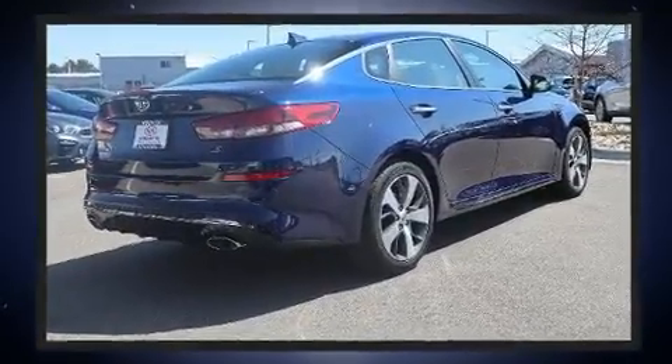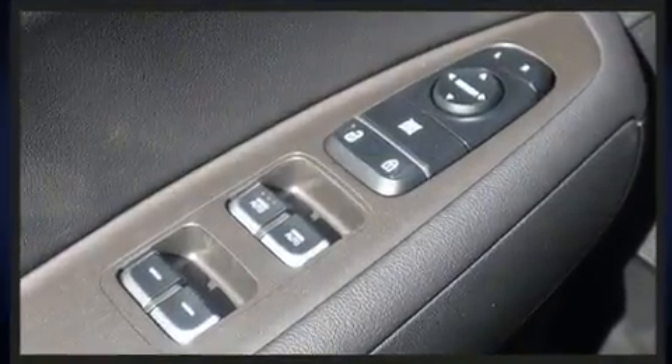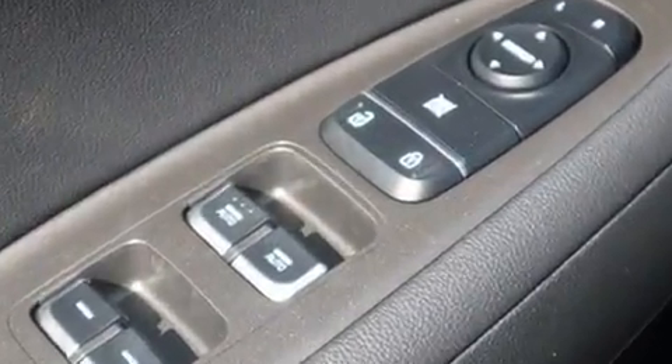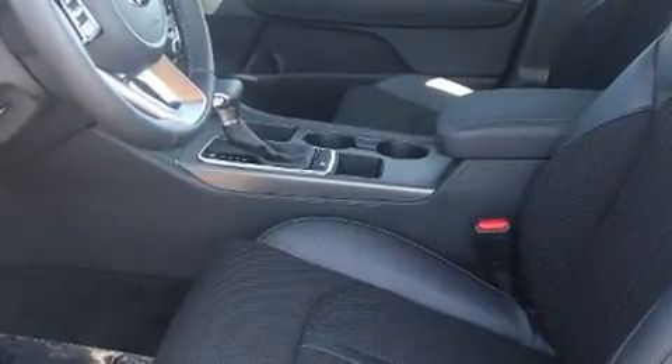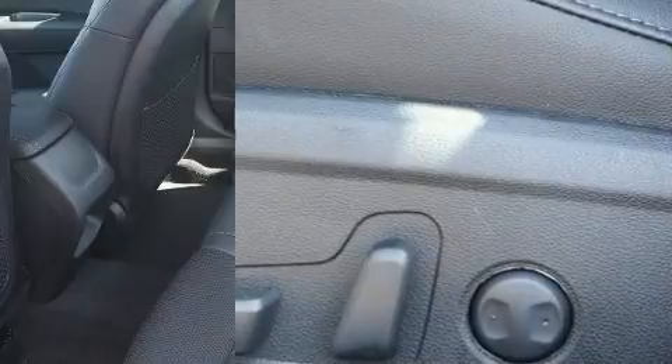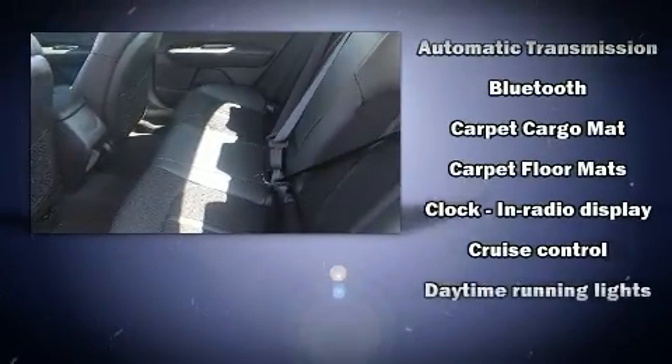All of the following features are included: delay-off headlights, a leather steering wheel, a trip computer, turn signal indicator mirrors, and cruise control. Audio features include an AM/FM radio and six speakers, enhancing the audio experience throughout the interior.